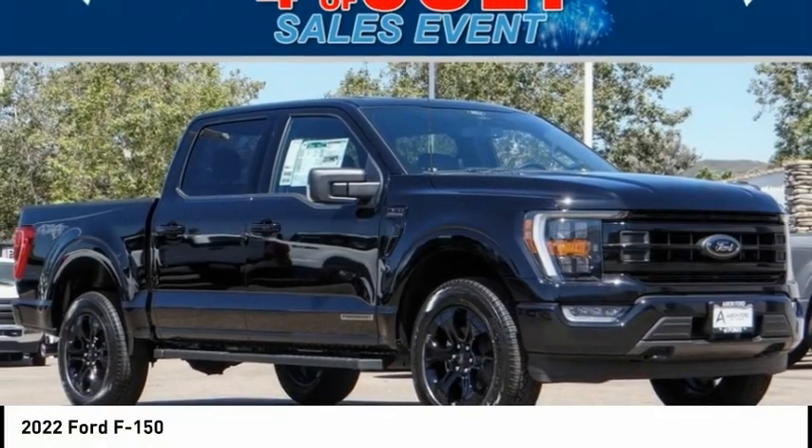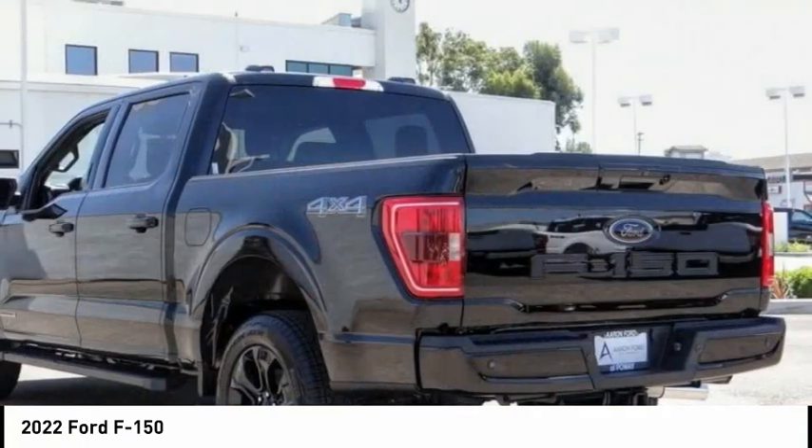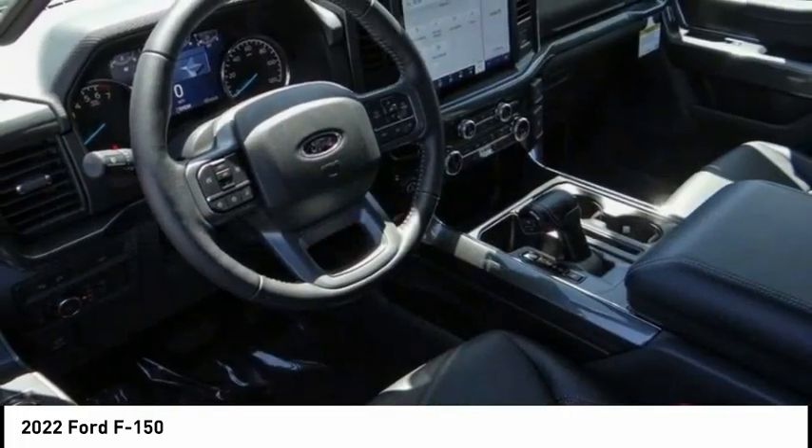Come test drive the 2022 F-150. A Ford F-150 knows how to handle any situation. It's built to follow orders — no whining. This vehicle has less than 100 miles.